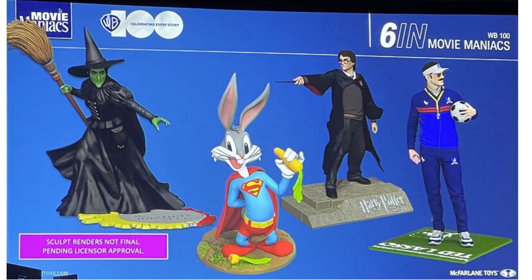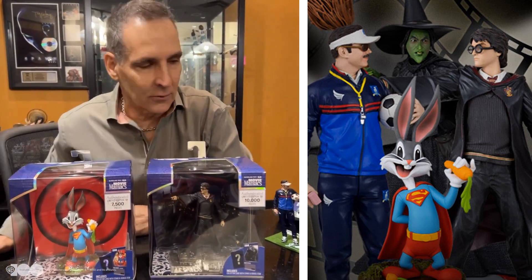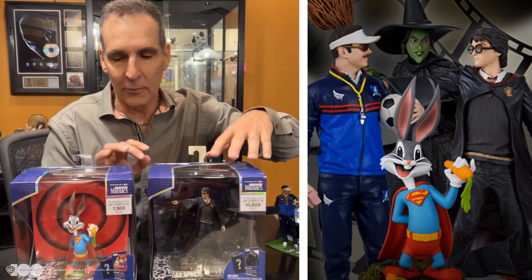As we saw teased on day one at the very end, Todd said that today is Movie Maniacs, and here they are. This was first showed off at New York Comic Con 2022 with a little tease on the screen, and this is exactly what we're getting. Todd McFarlane is talking about the 100th anniversary celebration of Warner Brothers and some of their great characters, starting to put them underneath the Movie Maniac label.